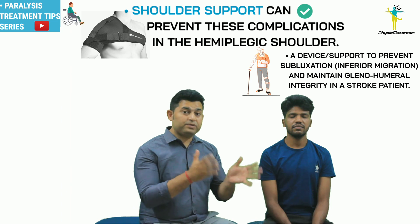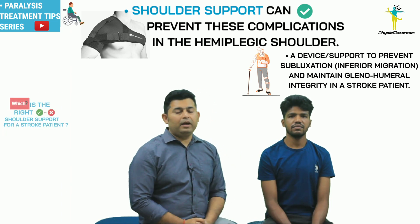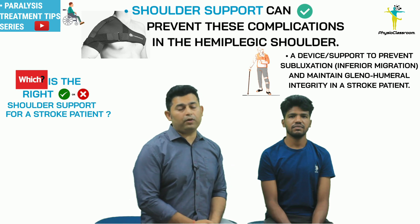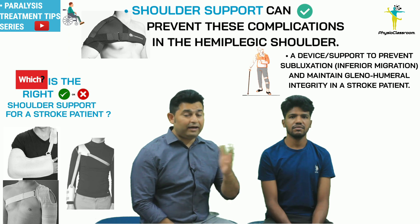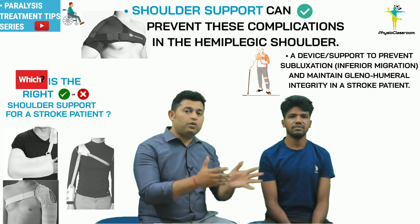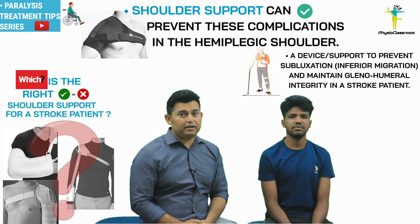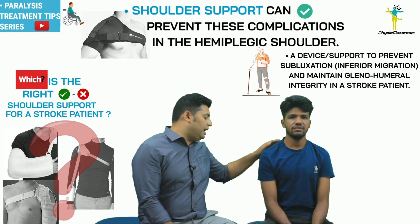A physiotherapist can very easily prevent both these complications by prescribing the right shoulder support at the right time. There are a variety of shoulder supports available that can be prescribed to a hemiplegic patient, but a shoulder support should be cosmetically sound and at the same time make the hemiplegic upper limb available for the exercise session.